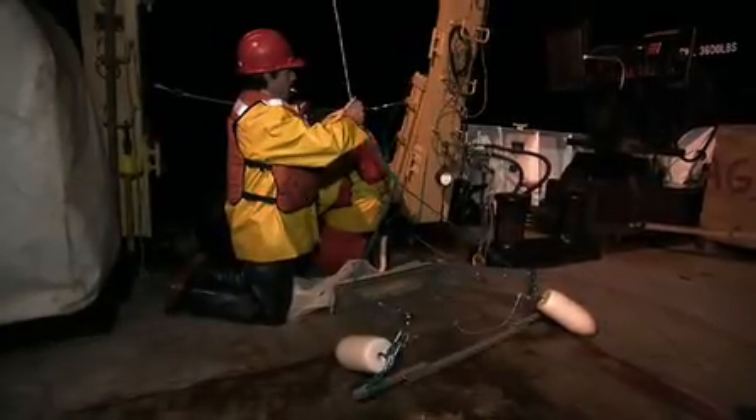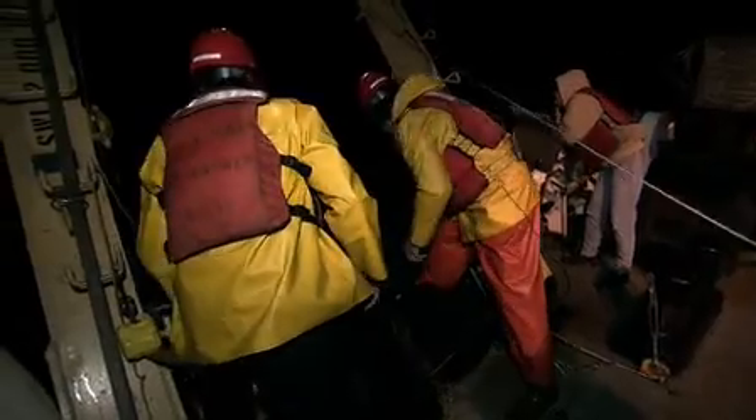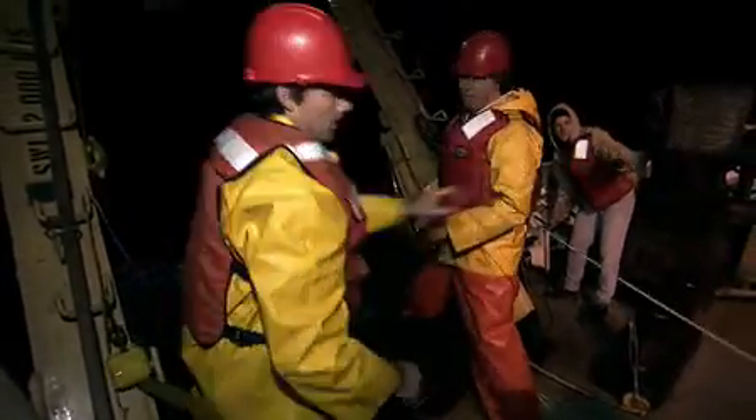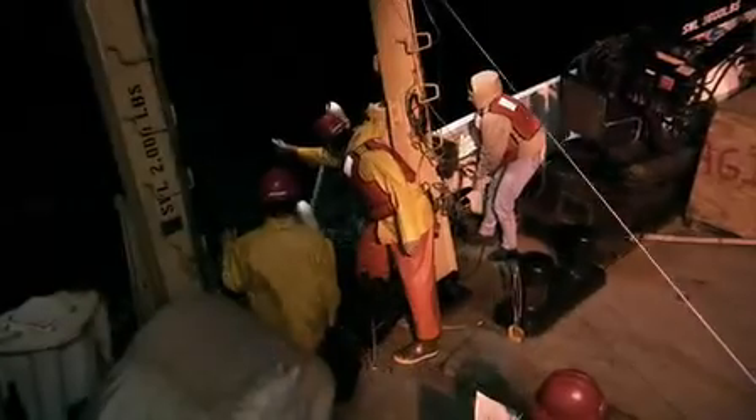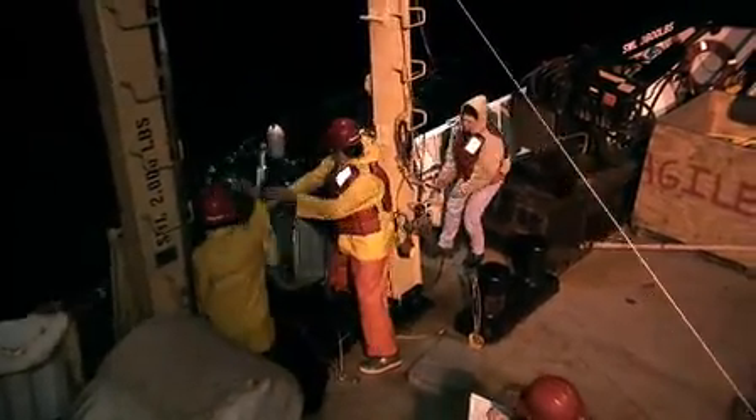As night falls again, another shift of scientists begins their work trawling for plankton. There's a half moon out there, so there's quite a bit of light, which will affect how fast and how high these critters come up in the water column. This is one more step in measuring the productivity of an area.